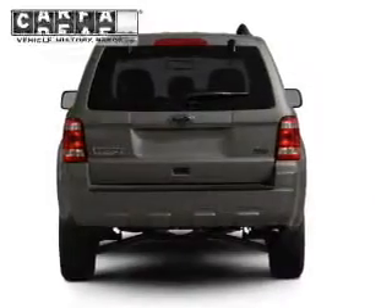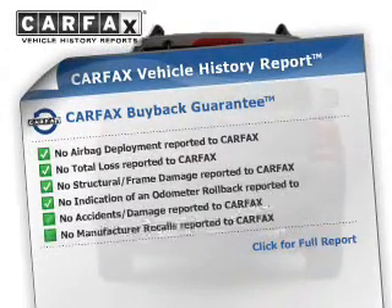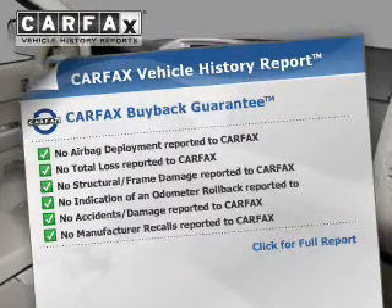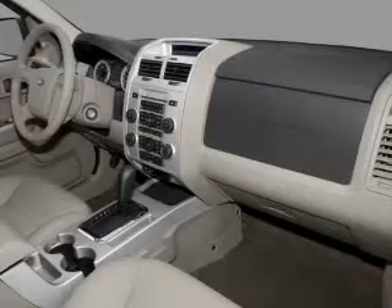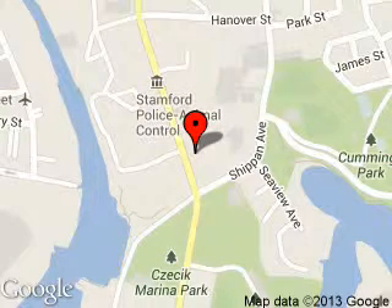Rest easy knowing this vehicle comes with a Carfax Vehicle History Report from Carfax, the most trusted provider of vehicle history information. Great quality at a great price. Call or click to contact us today. Stanford Ford Lincoln is dedicated to doing everything possible to ensure that the experience you have selecting your next vehicle is a pleasant one.